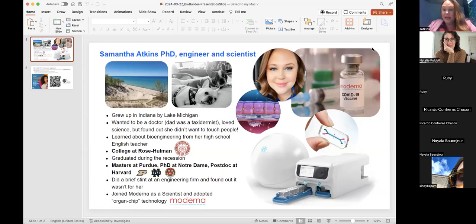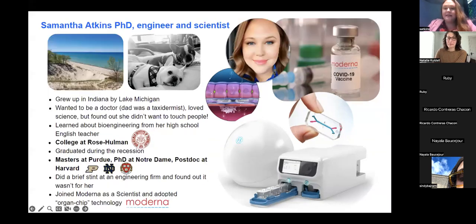We work in areas for cancer therapy, and obviously vaccines — you guys probably know about our COVID-19 vaccine. We do a lot of different immunotherapies for autoimmune diseases and we're also going after rare diseases. The way our medicines work is that we use something called mRNA.